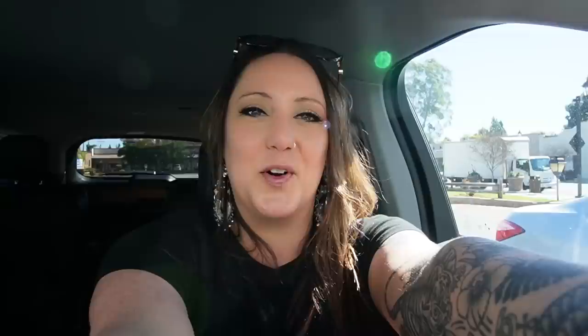We have arrived in San Dimas, California. For those of you who know what I'm about to do, you know — and for those who don't, I'm sorry: San Dimas High School football rules! Had to do it.